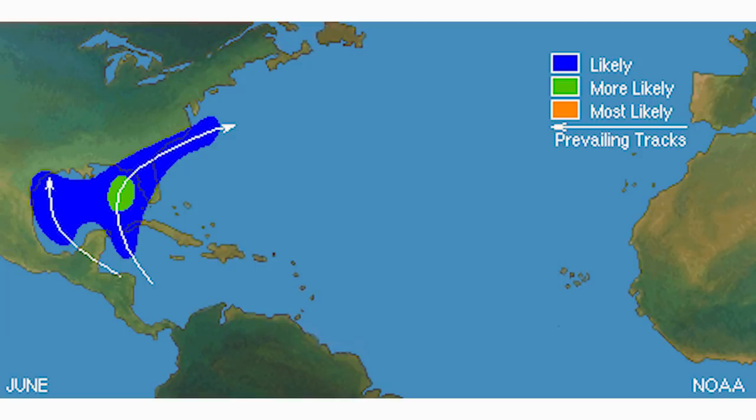Here is what a typical June system track would look like. What I find interesting is they all pretty much head northward into the Gulf and usually impact the United States. So if we do see a system develop, we're going to see a likely U.S. impact no matter what the strength is. It's really hard to determine the track at this point.